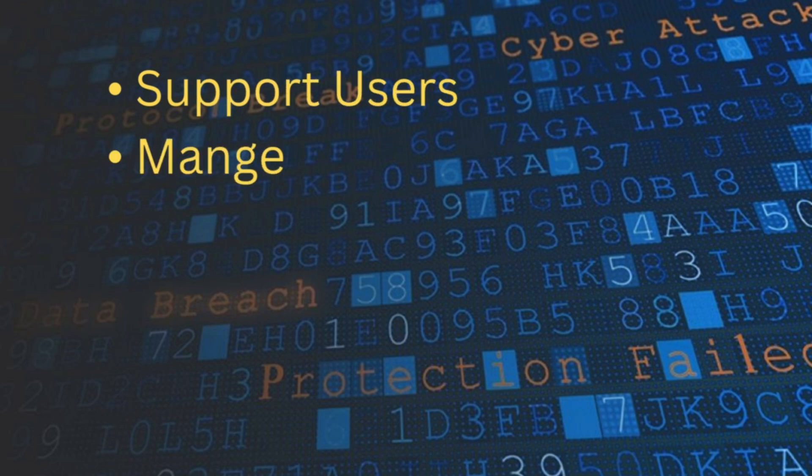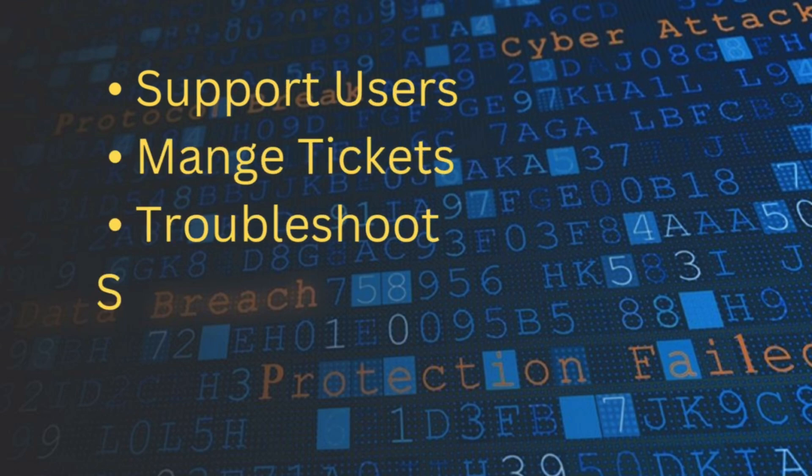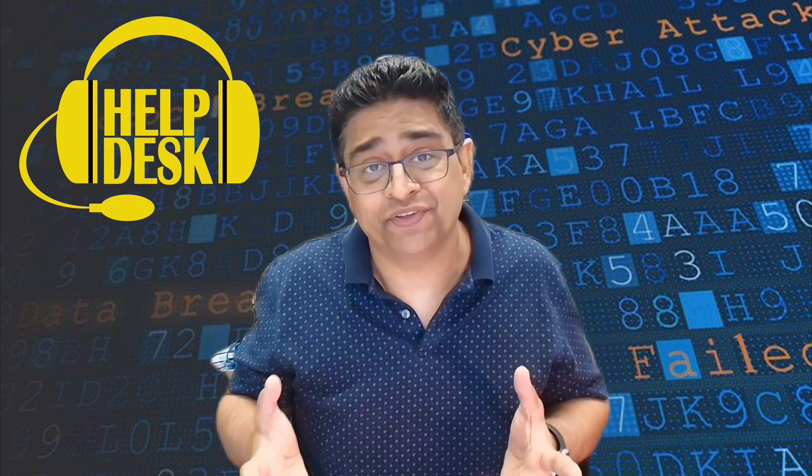So let's take a look at the help desk. Help desk is the most common entry point into IT, and for good reason. You learn how to support users, manage tickets, troubleshoot software, and resolve login issues remotely. You also build soft skills like communication, empathy, and documentation, which are super important in cybersecurity. But here's the catch — most level one help desk jobs stay on the surface. You don't usually get deep into systems, networks, or security tools, and most of the time you're escalating the tougher issues to somebody else. That's where a lot of people hit the plateau.